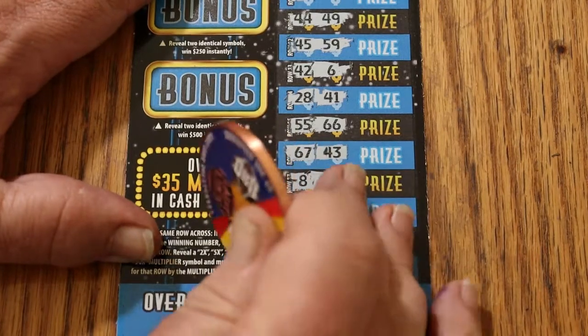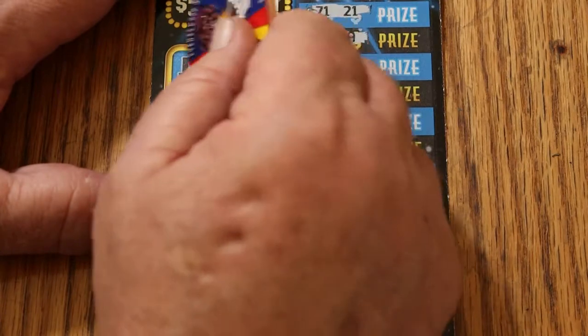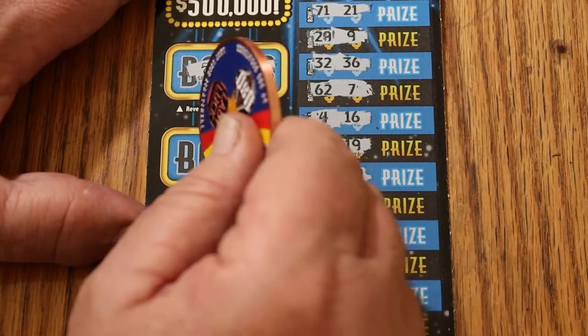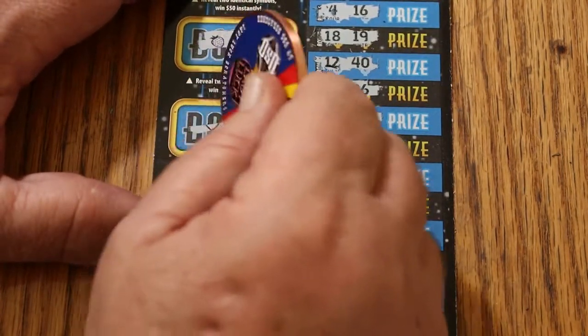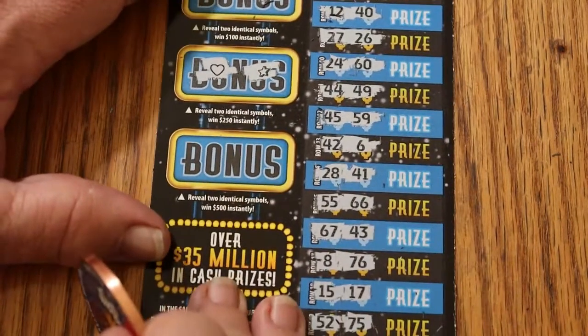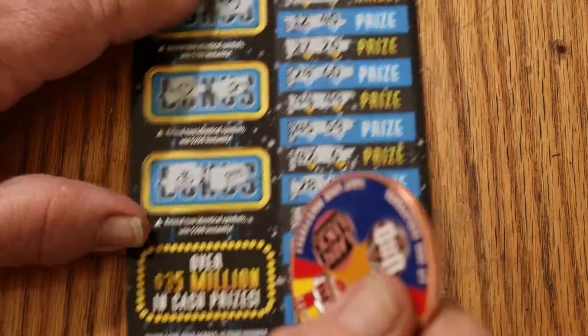And now for bonuses. For 50: a 7 and a ladybug — nope. 100: strawberries and lemons. 250: a heart and a star. And for 500: a money bag and a gold bar. No good.